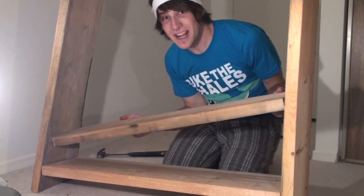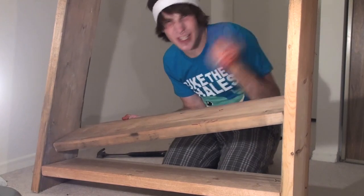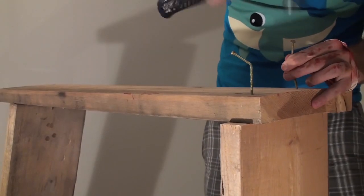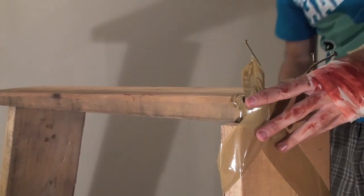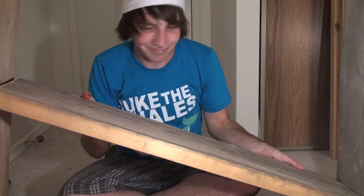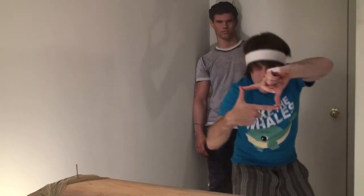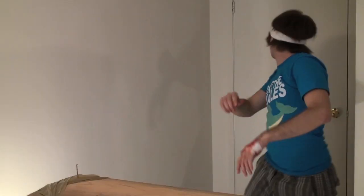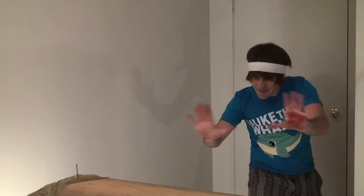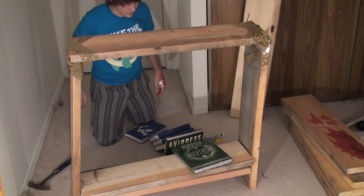Beautiful. Now we need to add all of the shelves in between. So let's cut to a montage. That's a damn fine bookshelf.